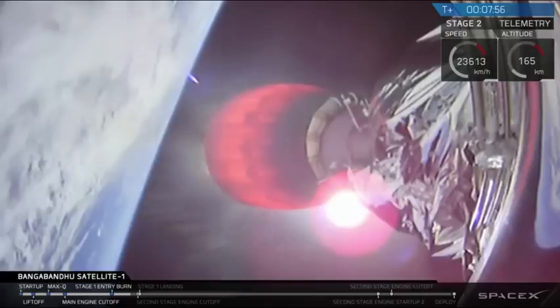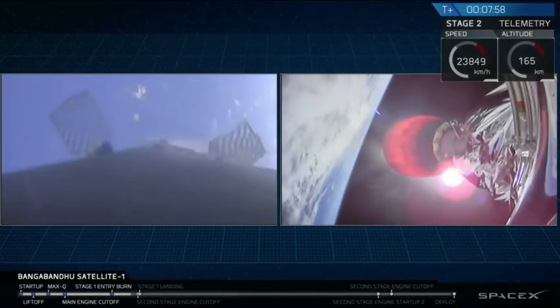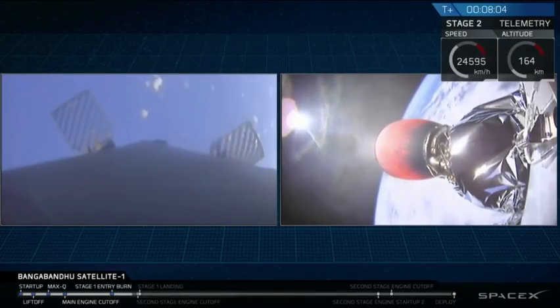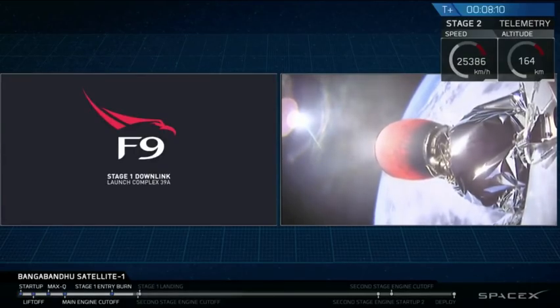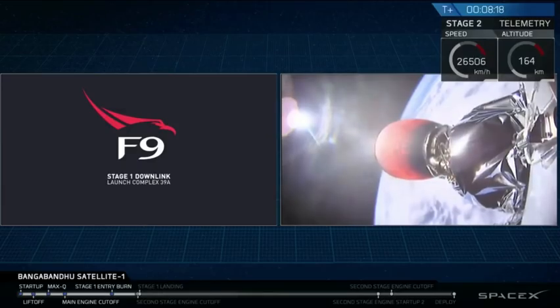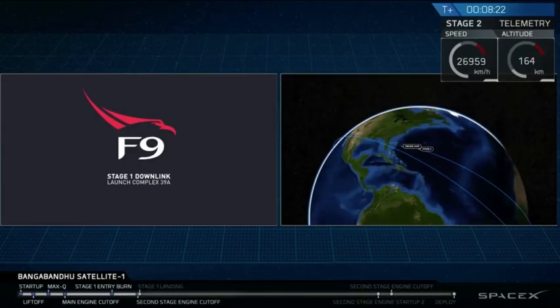You can see in your mission status bar at the very bottom, the second stage engine cutoff and landing are right on top of each other, so be prepared for those two events to happen in quick succession. It looks like we don't have a great video signal with that first stage right now, but we do have confirmation that the landing burn has started. Those landing lights should be deploying very soon — and there it is.